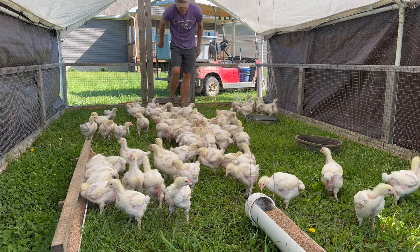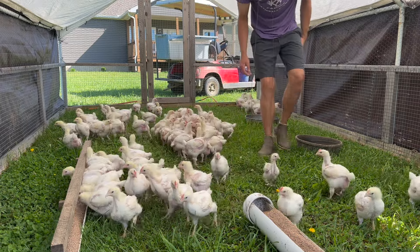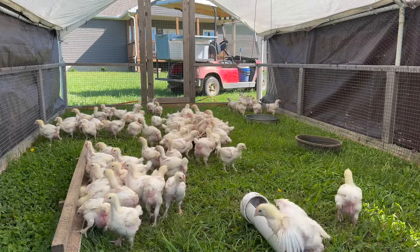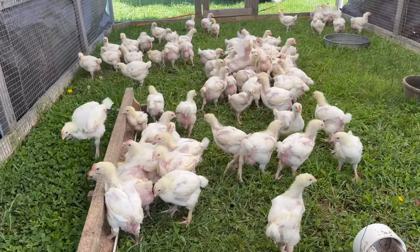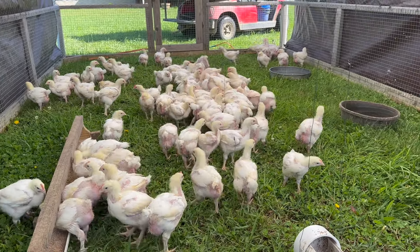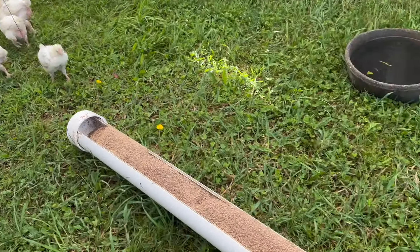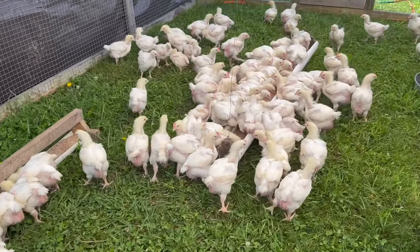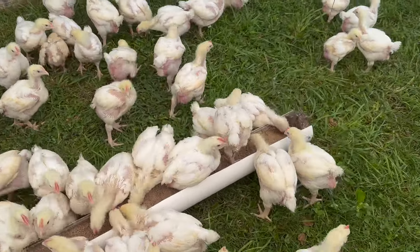This is our fourth batch of a hundred Cornish cross this year. We've got everybody out on pasture now, and as always when you first get them out here they aren't sure what's going on, but you can see it does not take them long to figure it out. We hadn't fed them yet this morning, so now this group is finding the feed. They will spread out between these two — actually three — troughs and do just fine here shortly.